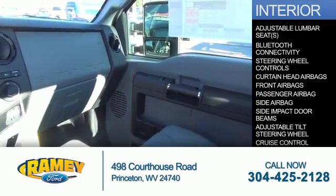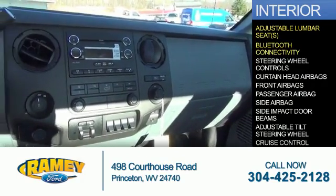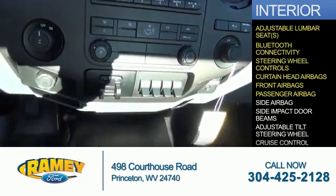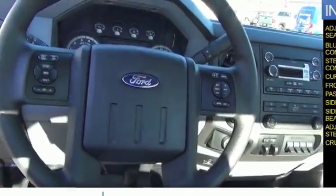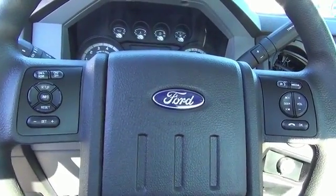Inside you'll find adjustable lumbar seats, Bluetooth connectivity, steering wheel controls, curtain head airbags, front airbags, a passenger airbag, side airbags, side impact door beams, an adjustable tilt steering wheel, and cruise control. Great quality at a great price — call or click to contact us today.